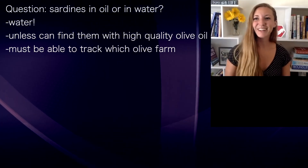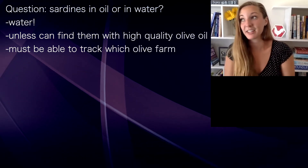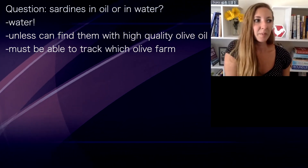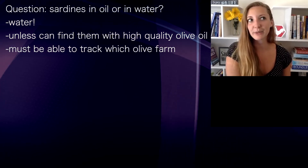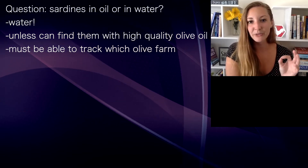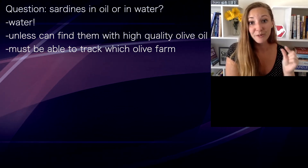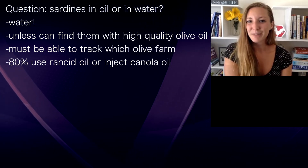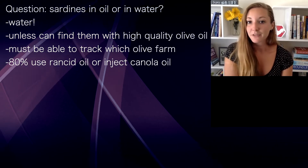Sardines in water for sure. If someone is able to find very good quality sardines in oil, I haven't been able to find them. We used to find ones in oil from Amazon or Costco, but when it says olive oil — I'm not anti-olive oil — it's just that to have olive oil you have to be like a connoisseur and know what to look for. There are very specific things, like being able to track where the olive farm was from. A lot of companies use cheaper olive oils, and unfortunately about 80% of them are known to be rancid or may have canola oil mixed in.